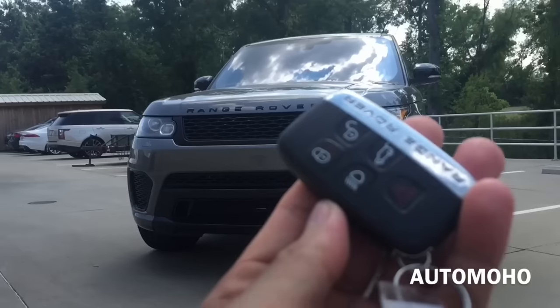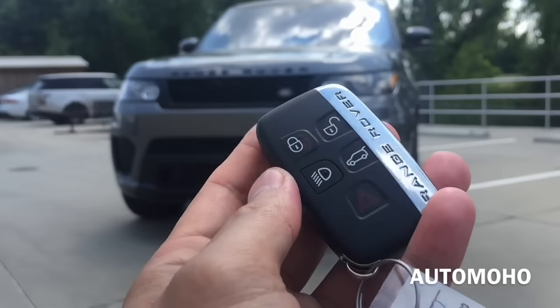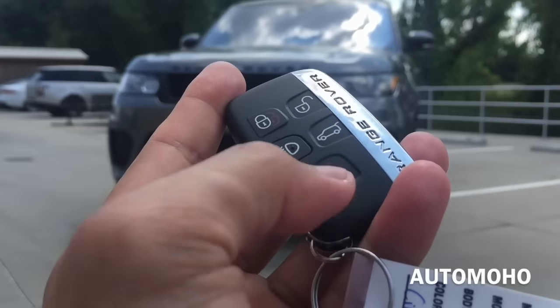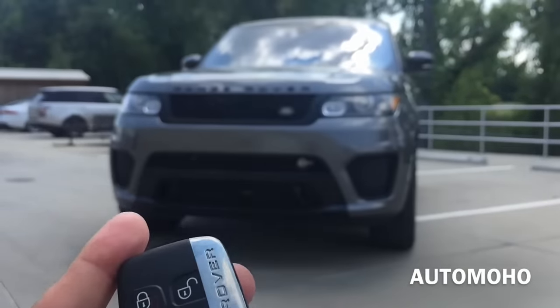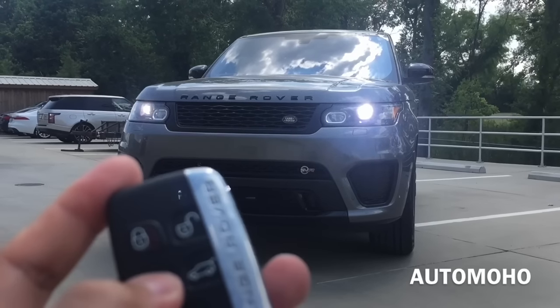Here I have the remote, with Range Rover lettering on each side. On the remote I have the lock, unlock, light, trunk release, and panic button. To turn on the lights, just press once to turn on and press once again to turn off.